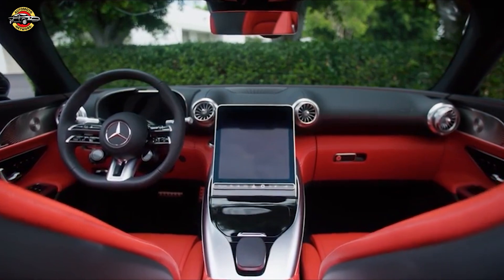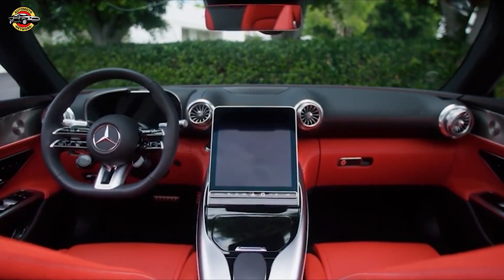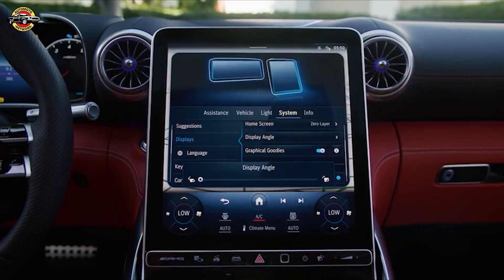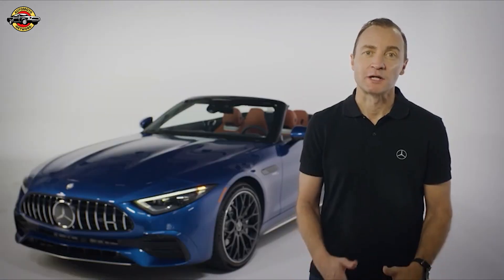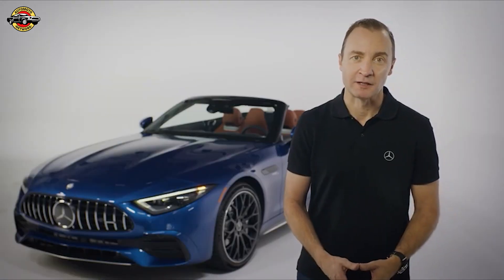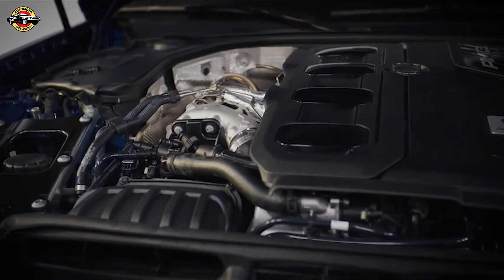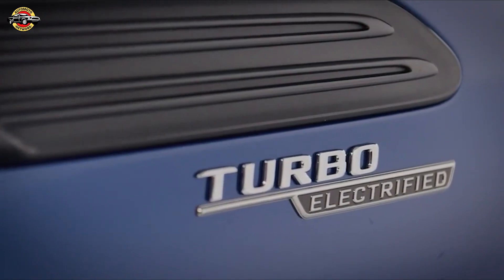All AMG SL models come packed with eye-catching styling and thrilling performance you expect from Mercedes-AMG, plus extensive standard equipment. There's also a wide range of possibilities for individualization. The SL43 is the new entry model for the AMG SL Roadster and features our electric exhaust gas turbocharger technology derived directly from Formula One.